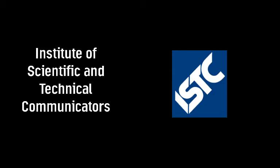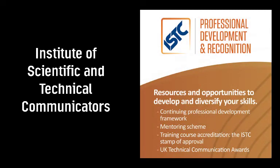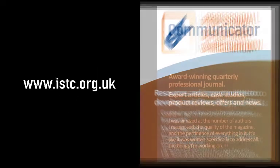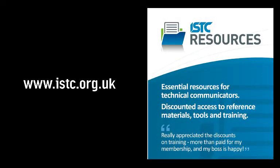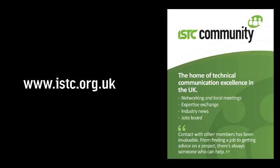The professional body for people who do technical communication is the Institute for Scientific and Technical Communicators. If you'd like more information on technical communication and the value it can provide, and technical communicators and the skills that they offer, visit the ISTC's website, istc.org.uk. And if you do technical communication as part of your job, joining the ISTC could help your career.